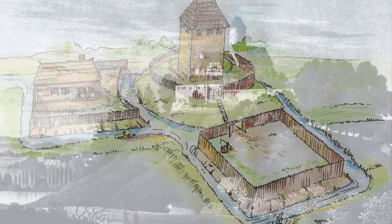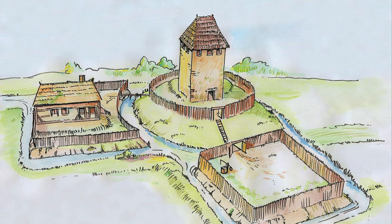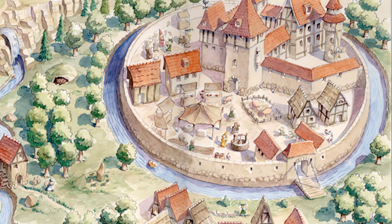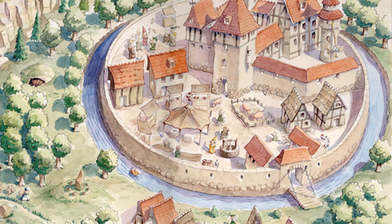Direkt oberhalb der mittelalterlichen Reichsstraße wurde ab dem Jahr 929 in Schönfels von Heinrich I. zum Schutz gegen die Wenden eine Wehranlage errichtet, auf deren Grundmauern später die noch heute erhaltene Burg stehen sollte. Schönfels entstand so um 1200 im Zuge der Hohen Kolonisation zur Erschließung neuer Siedlungsgebiete unter Kaiser Friedrich I.